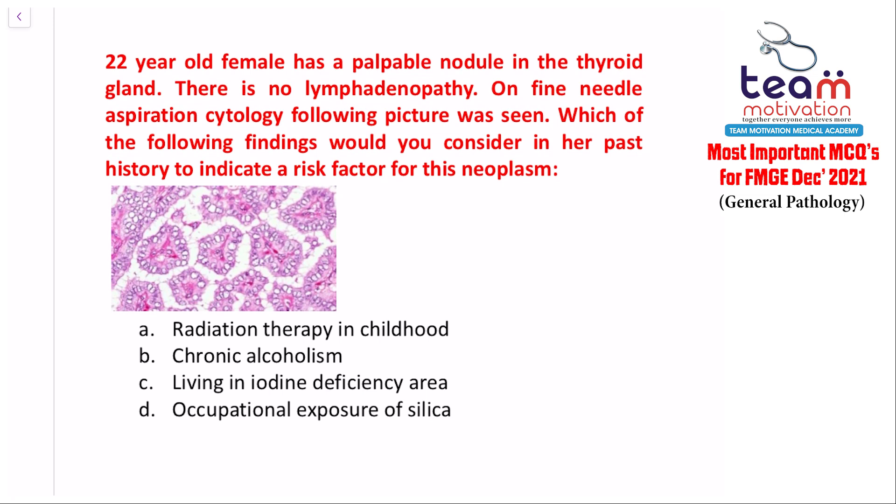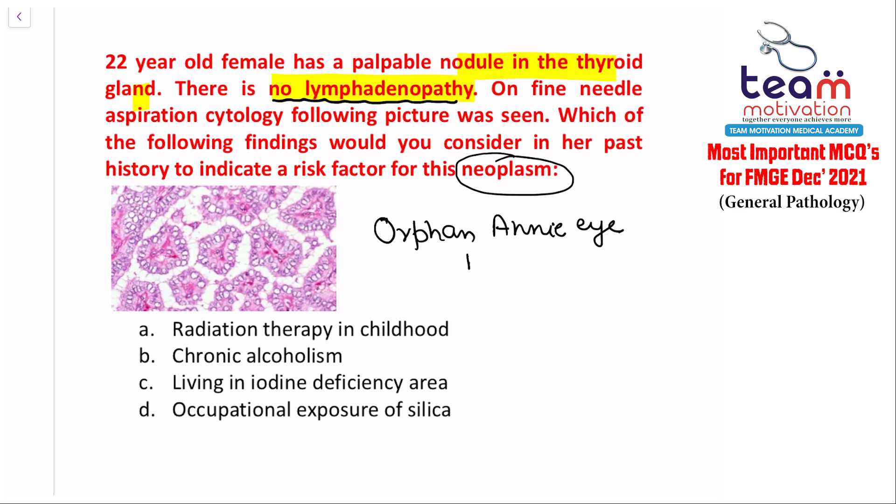Question nine: a 22-year-old female has a palpable nodule in the thyroid gland with no lymphadenopathy; fine needle aspiration shows a specific picture. No lymphadenopathy suggests papillary carcinoma of the thyroid. In the FNAC picture, you can appreciate a nucleus referred to as the orphan Annie nucleus — a hallmark feature of papillary carcinoma of the thyroid.